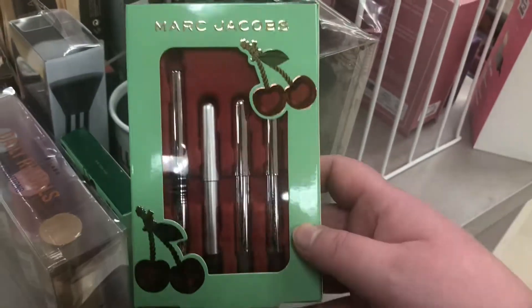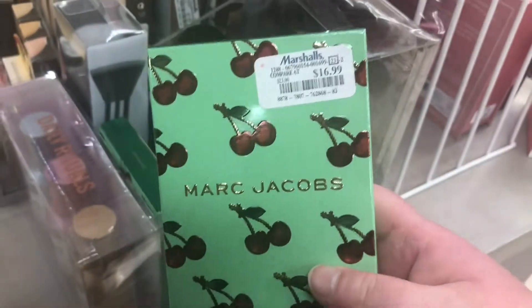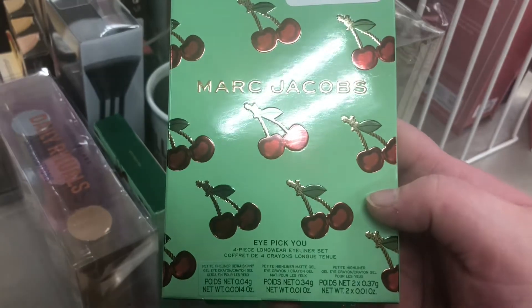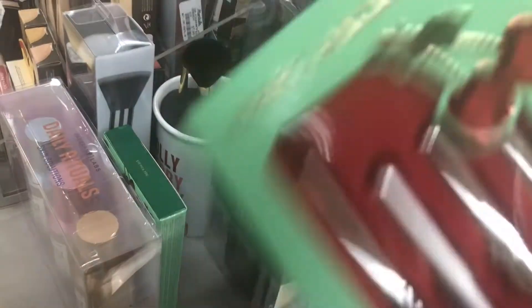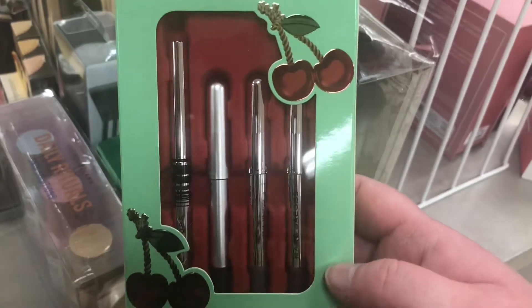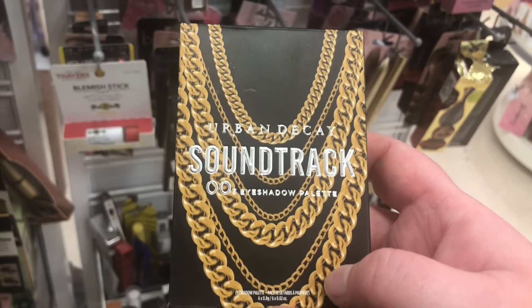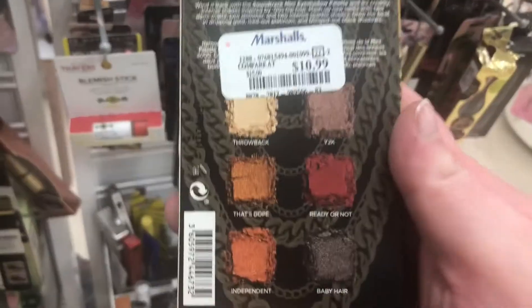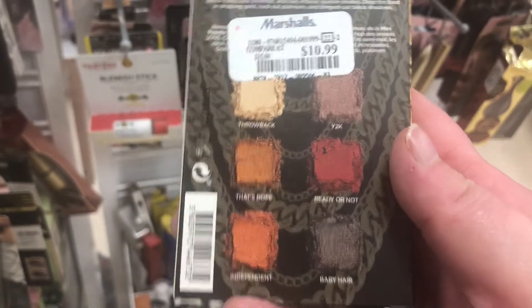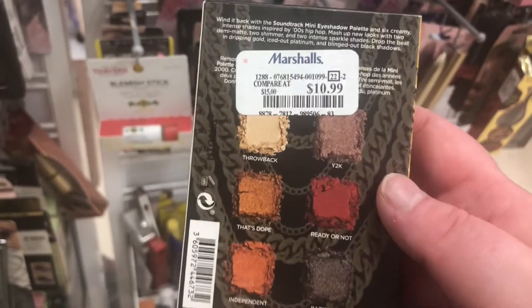More Marc Jacobs holiday sets are popping up — the Cherry Collection for $16.99, which looks like it has a bunch of eyeliners in it. That's really good. There's also the Urban Decay Soundtrack, the Early 2000s Eyeshadow Palette — looks like this for $10.99. I think I've seen this before in my TJ Maxx.